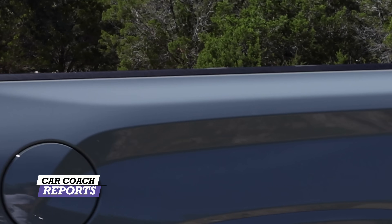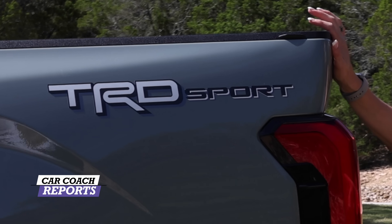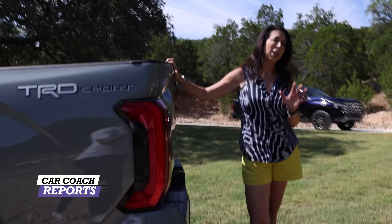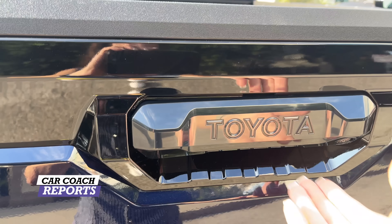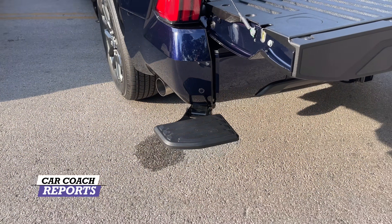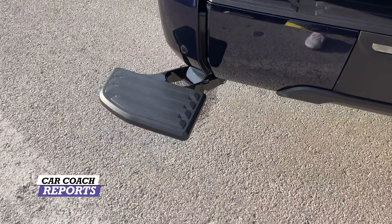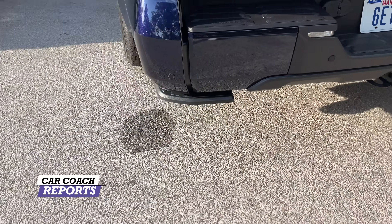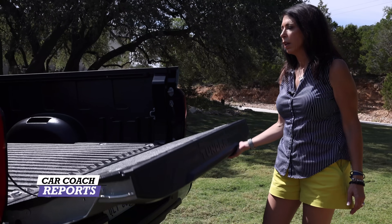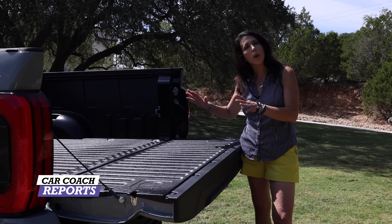Moving further back you've got your gas tank. This is the TRD Sport, not the Pro. One thing I want to show you on the tailgate: when you open it, a step automatically comes out, and when you close the tailgate it comes back up — which is nice versus the old version where you had to put your foot in there and try to make that work.